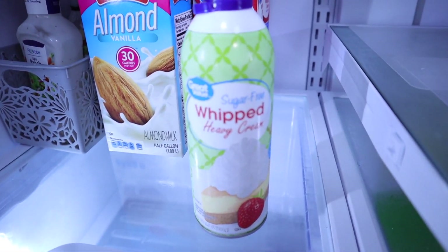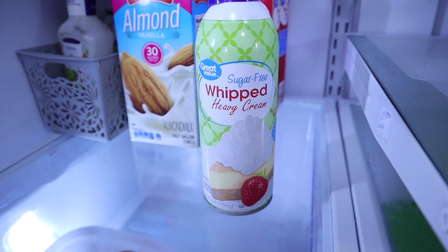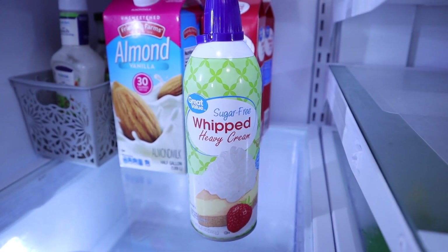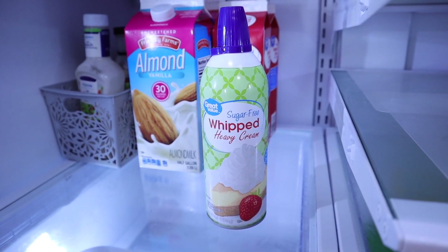This was something new — the whole family doesn't eat this, but I picked it up for Briley. This is the Great Value Sugar-Free Whipped Heavy Cream. I could make my own, but she is a child and she misses having that can of whipped cream. When I saw this, I went ahead and picked it up and she has been so excited.